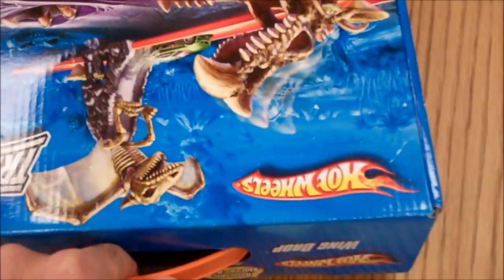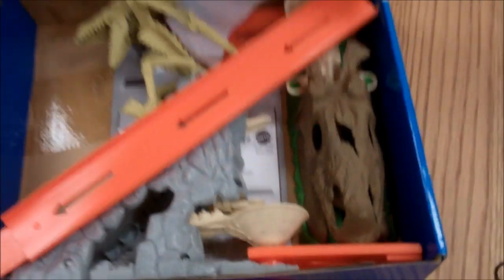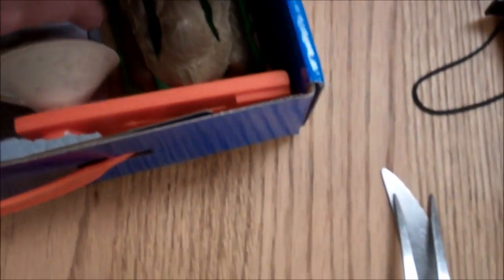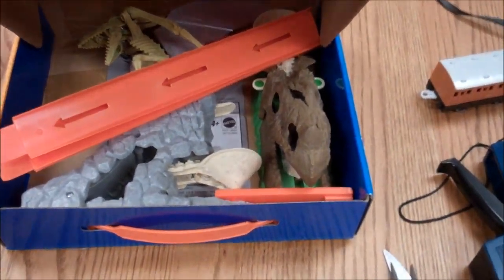Alright, Picker Nation — check out the Hot Wheels. Look at this — this was at the thrift store. Everything is in it. The car is still in its original package. This thing has never been played with.